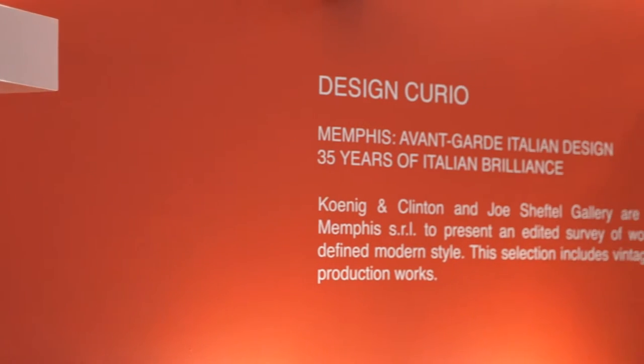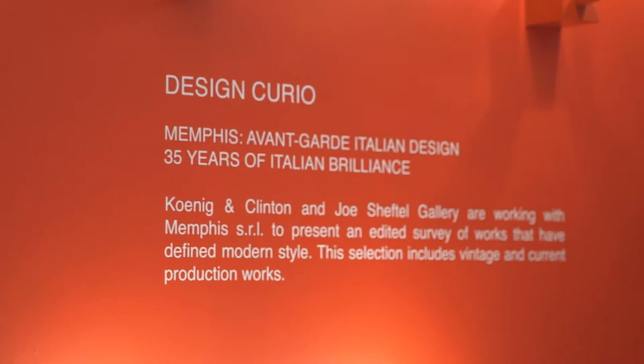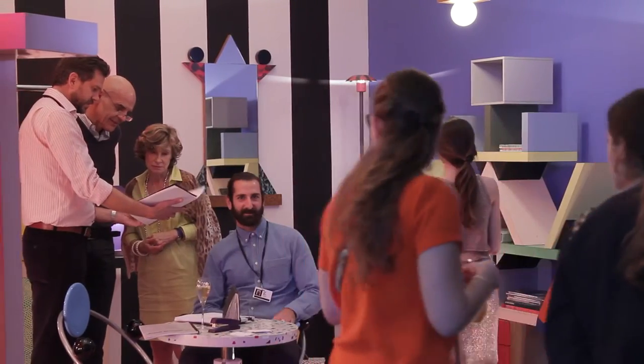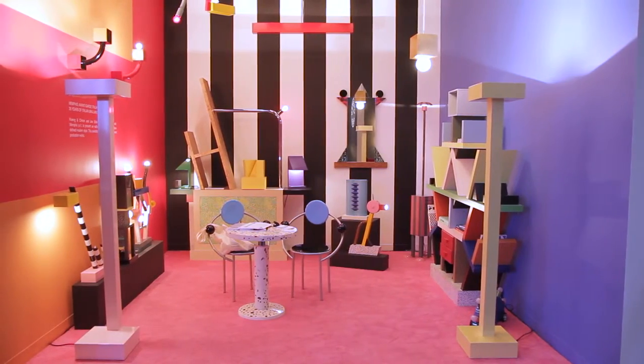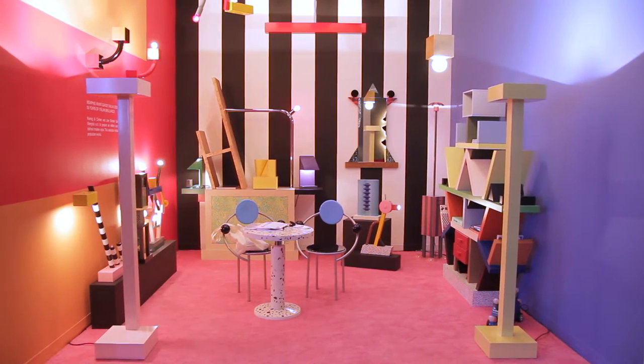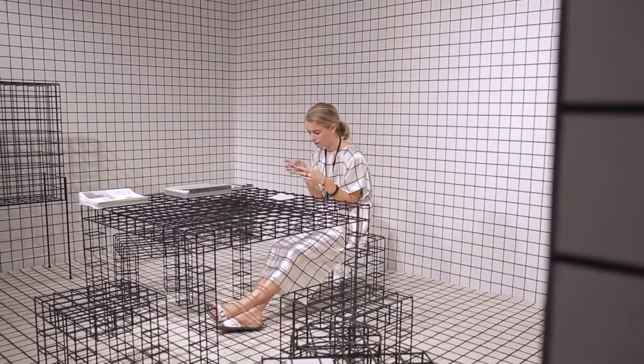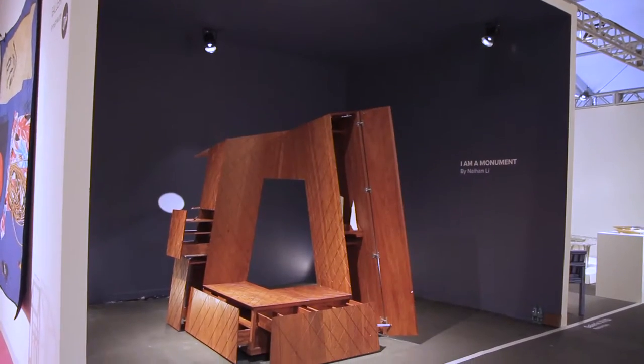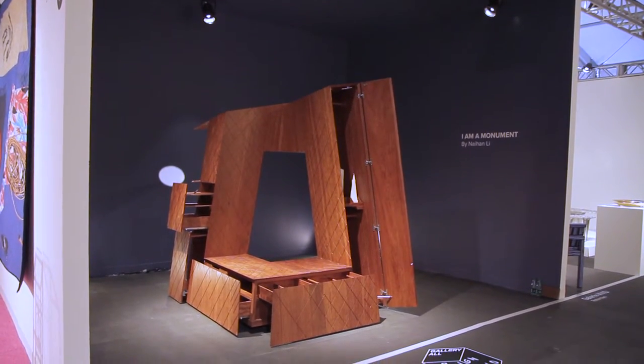And finally we have Joe Schefftel Gallery and Koenig & Clinton Art Galleries from New York, presenting 35 years of Italian avant-garde design with works of the Memphis period and Ettore Sottsass. The Design Curio program really creates an unexpected experience as you travel throughout the fair. We have a strong core group of visitors who follow the fair in Basel and in Miami, and this is a way to really show them something new, something exciting, and surprise them.